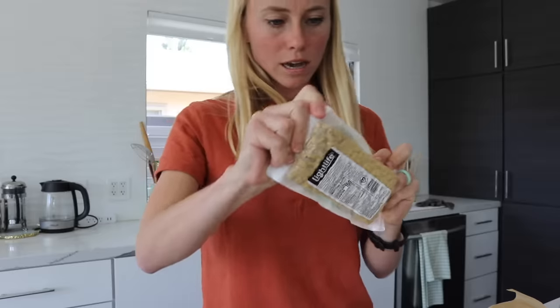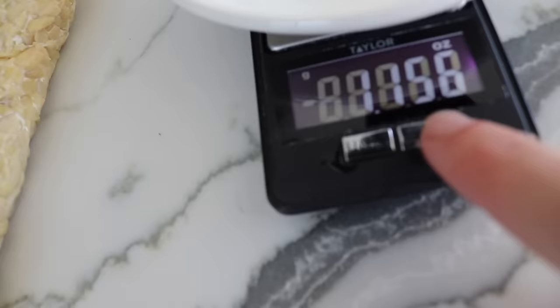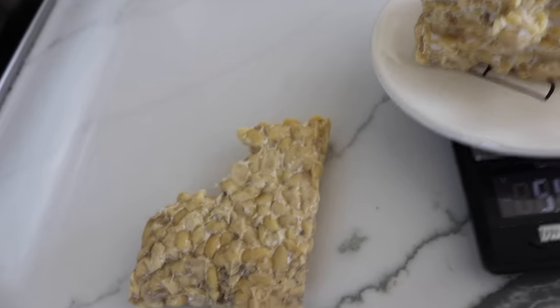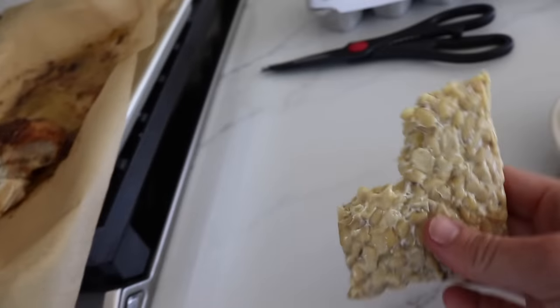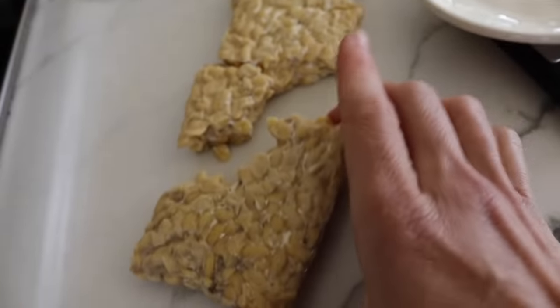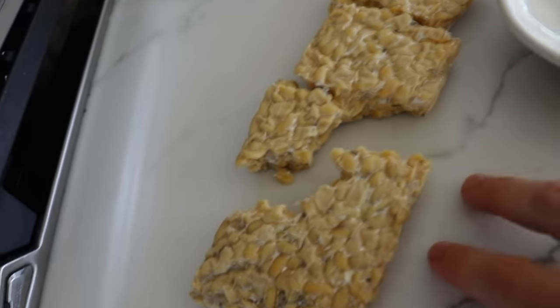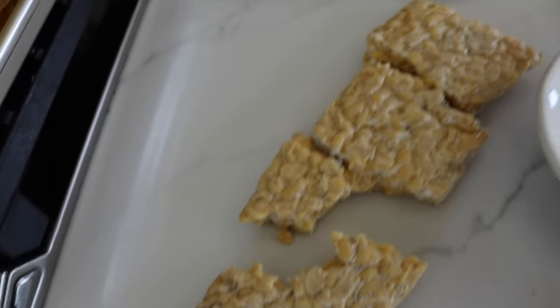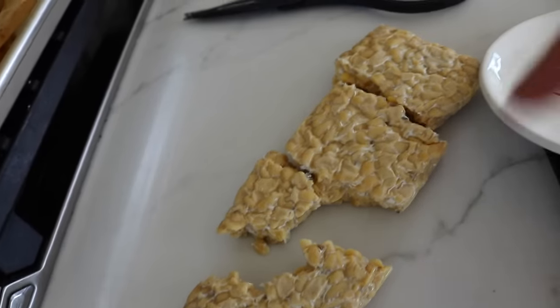Next we have tempeh — a fermented soy product. If you're plant-based, this is actually one of the better options for a complete source of protein. Depending on the brand, you're going to need about five and a quarter ounces of tempeh to get 30 grams of protein. If you have a standard eight-ounce package, you'll want roughly three quarters of it to get a full 30 grams.